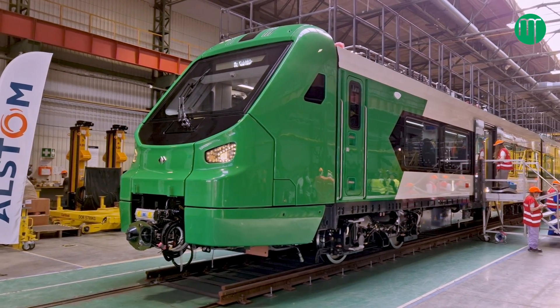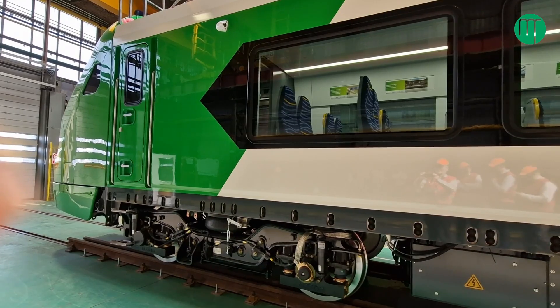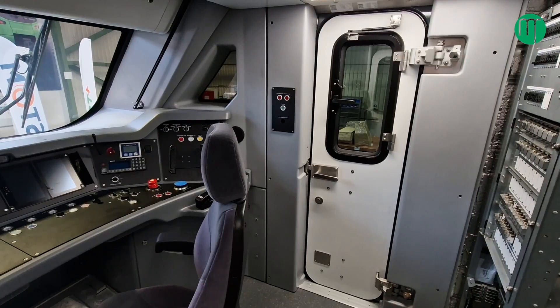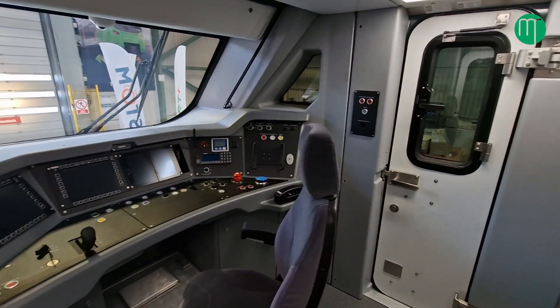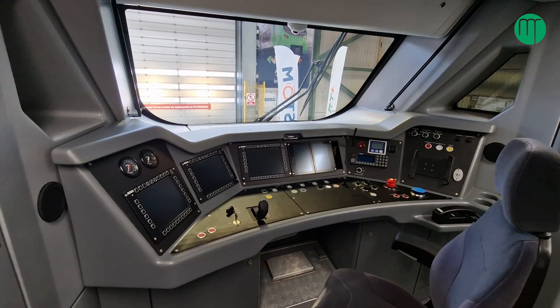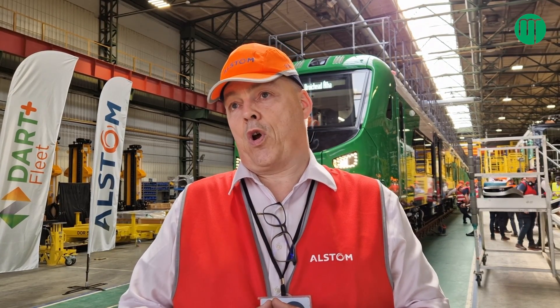The biggest challenge on the network is track access time — we only have 51 kilometres of overhead line, and our colleagues in the infrastructure department are busy working at night repairing and upgrading that system. So getting access for track testing for both serial and prototype trains is difficult. The trains will be tested and commissioned out of Inchicore, and once released into service they will be based at Drogheda depot. Some diesels are being cascaded out of Drogheda to make it a joint electric and diesel depot, while the six pure electric trains will be based at Fairview where the current DART fleet is maintained.